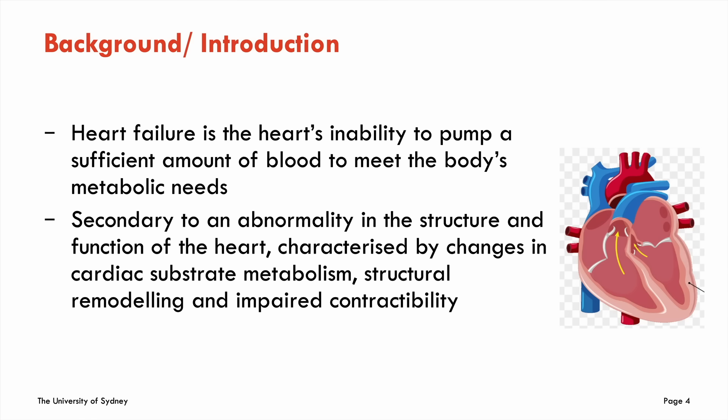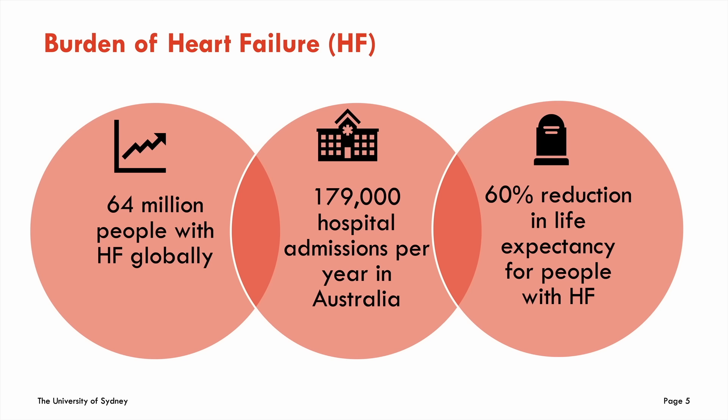Heart failure is the inability of the heart to pump out enough blood to meet the body's metabolic demands, usually secondary to an abnormality in structure or function. The burden of heart failure is absolutely massive — 64 million people globally. In Australia alone, it accounts for 179,000 hospitalizations every single year, and for the individual, a heart failure diagnosis means a 60 percent reduction in life expectancy.